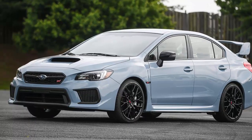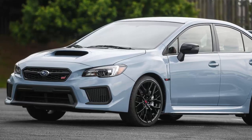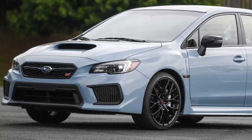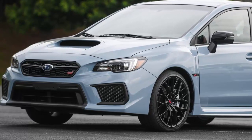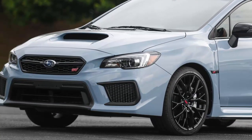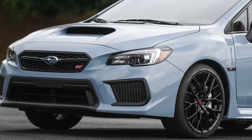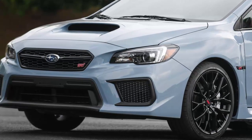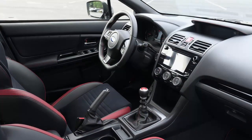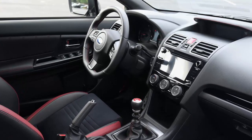Subaru announced that the new special edition WRX and STI Series Grey models will go on sale later this year. Based on how Subaru is building and pricing them, they're specced to be the ultimate driver's car for under $40,000. But you'll have to act fast because only 750 and 250 of each will roll out of the factory. Usually, announcements of special editions come with a lot of hype but leave the crowd wanting, because typically the special bits are just unique paint jobs and some contrast stitching. Subaru, on the other hand, put some real effort into the Series Grey duo.